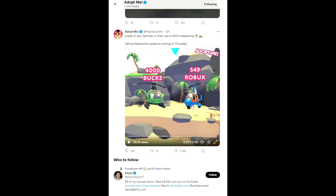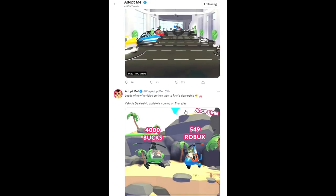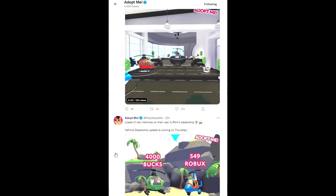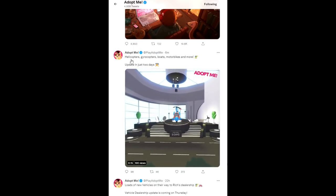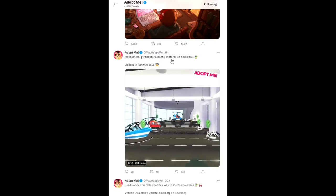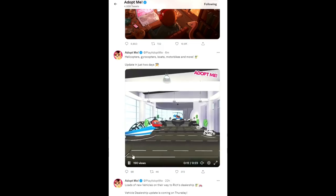The Robux helicopter is 549 Robux. I'm interested to see if this is going to be a vehicle that actually rotates in the shop, similar to how the Robux pet clothing rotates. And literally just minutes ago, a dog tween tweeted: helicopters, gyrocopters, boats, motorbikes, and more — update in just two days.